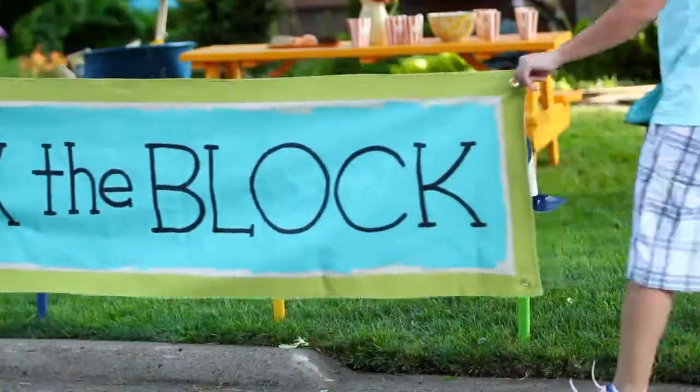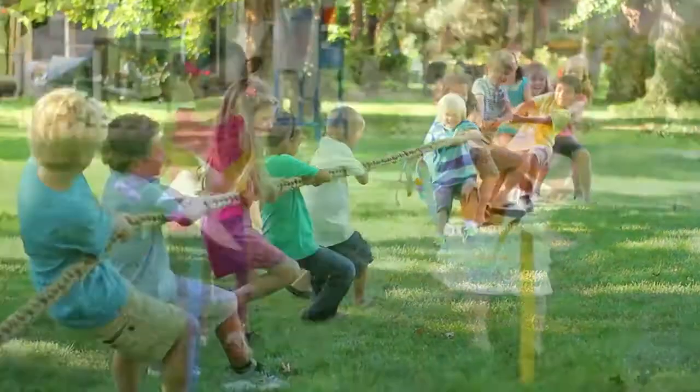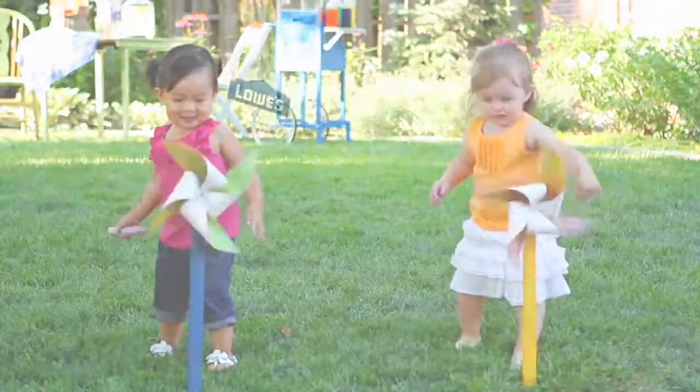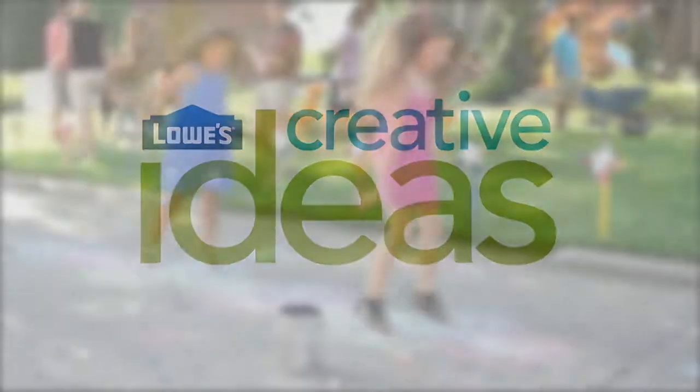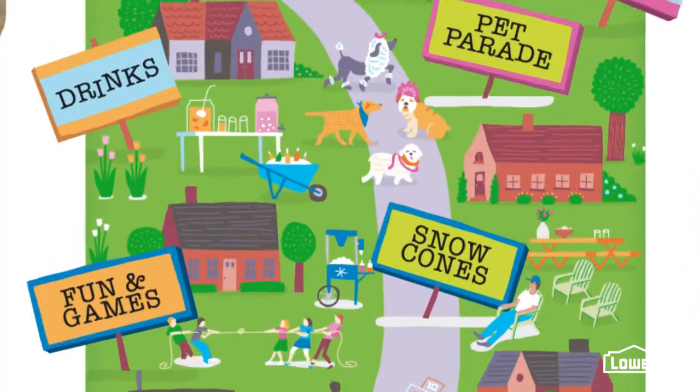Are you ready to rock your block? We've got all kinds of easy ideas to make it a party to remember. We've mapped out the perfect party plan that all starts with some simple supplies from Lowe's.